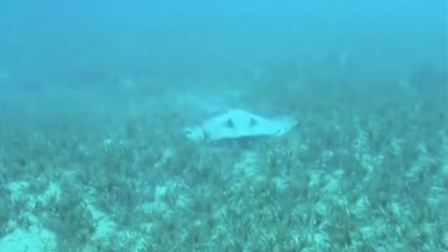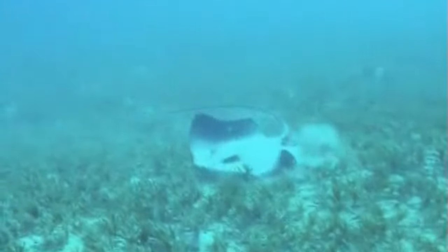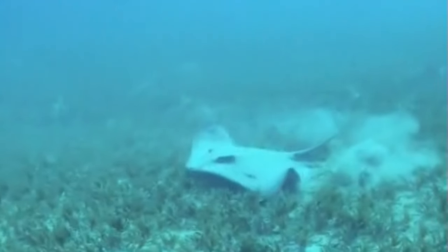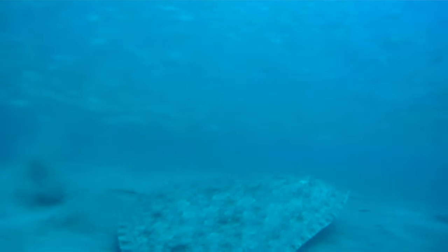Today on Animal Fact Files, we're discussing butterfly rays. These shark relatives get their common name because they have much wider pectoral fins than the length of their body. These wing-like fins are similar to the wings of butterflies.